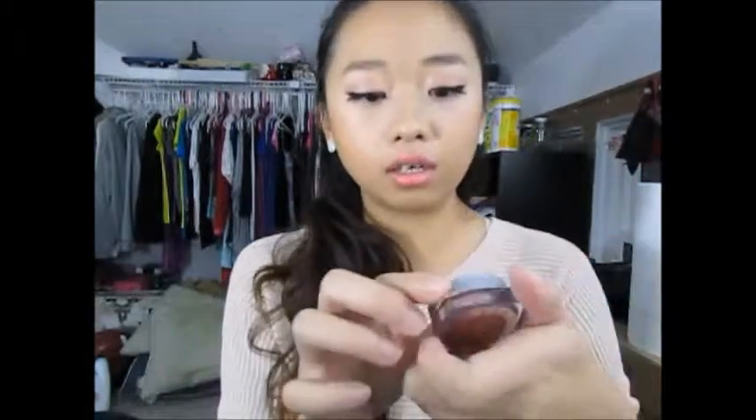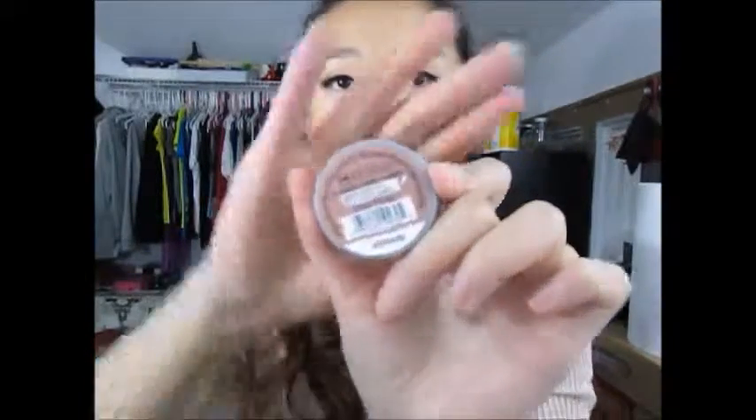I also heard this one raving on YouTube — this is the L'Oreal 24HR Infallible eyeshadow in Amber Rush. Such a pretty color. I'm gonna swatch it on my hand so you can see how gorgeous and smooth and buttery it is. Look at that — it's so gorgeous, very bronzy. I really love the color and I can't wait to use this one.